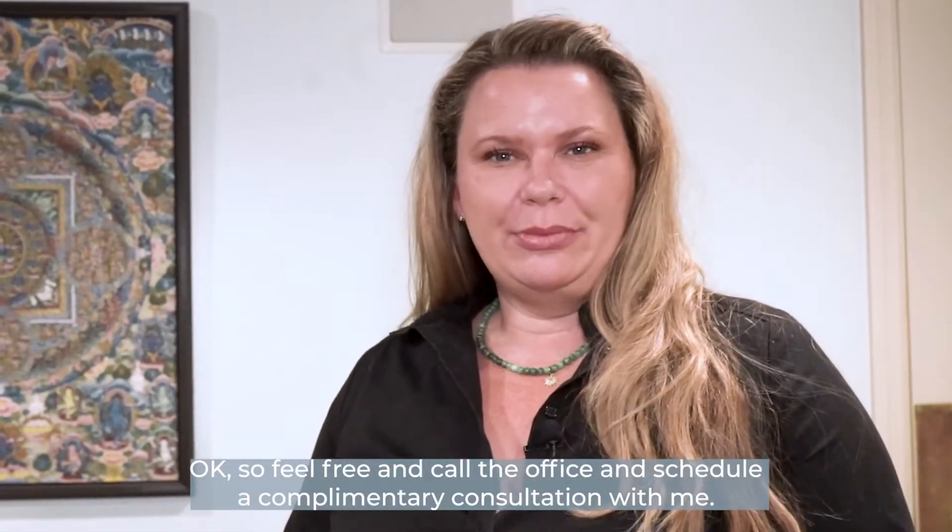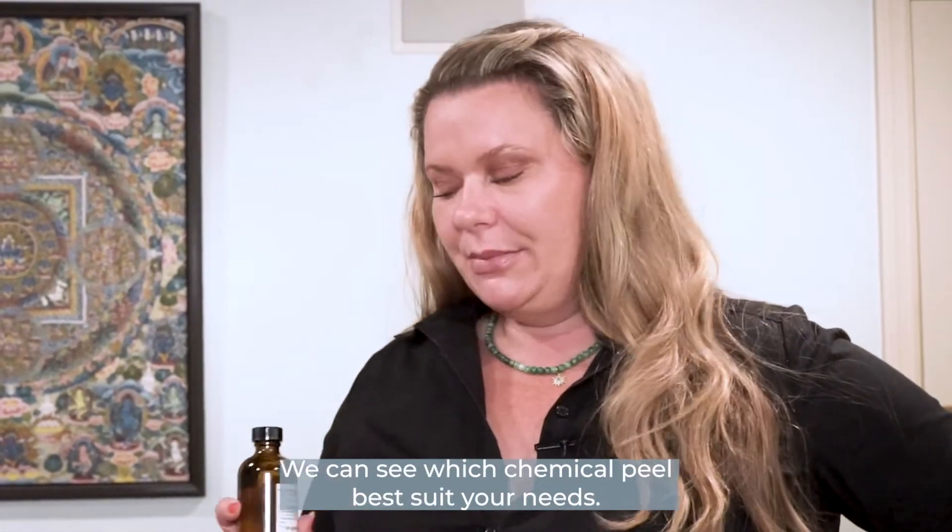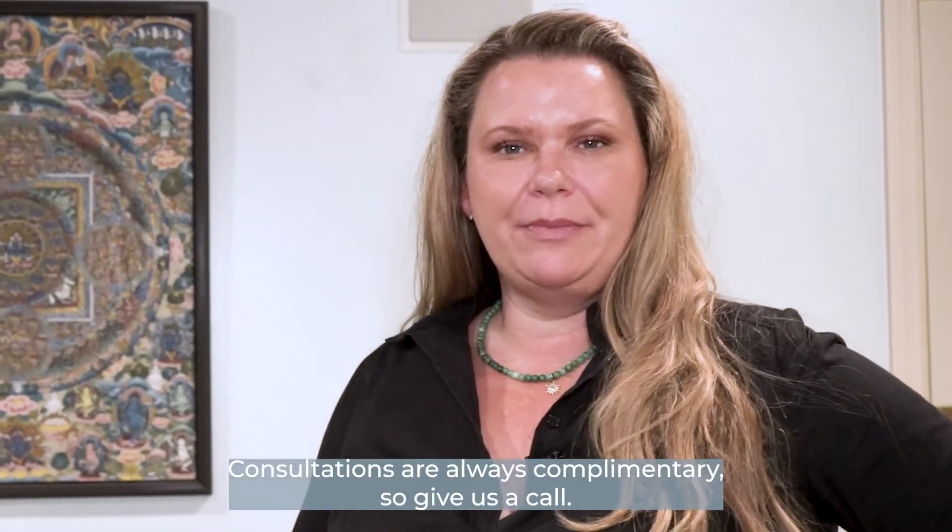Feel free to call the office and schedule a complimentary consultation with me. We can see which chemical peel best suits your needs. Consultations are always complimentary, so give us a call.